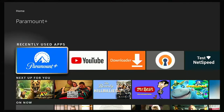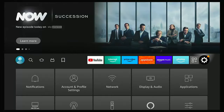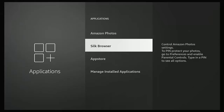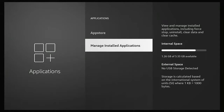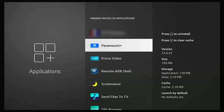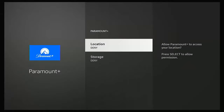If it still doesn't work, press the home button on the remote to go back to the main screen. Go across to the settings cog on the right, then down to Applications, press the middle button. Go down to Manage Installed Applications, middle button. Then go down the list to find Paramount Plus. Once you've found it, make sure it's highlighted and press the middle button, then go into Permissions and make sure that Location and Storage say Allow.